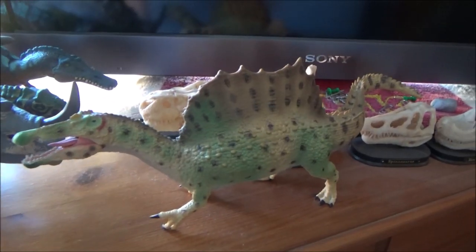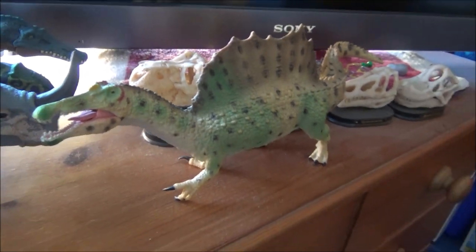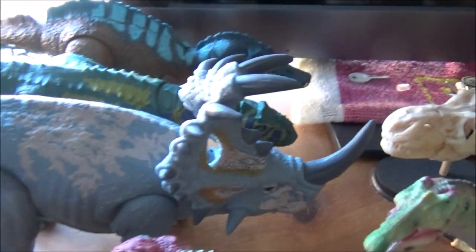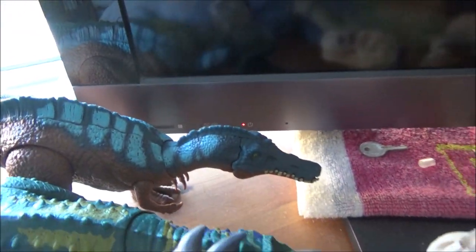Up here by my TV I've got the Collecta Spinosaurus from 2015 — I couldn't really fit him on the shelf so he's had to go here. And a few of my Jurassic World figures: the new Alioramus, the Sinoceratops, the Majungasaurus, and the Irritator.